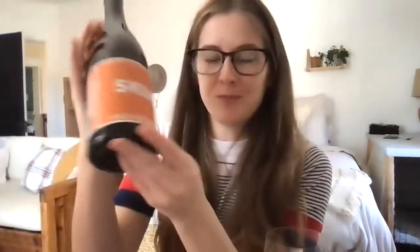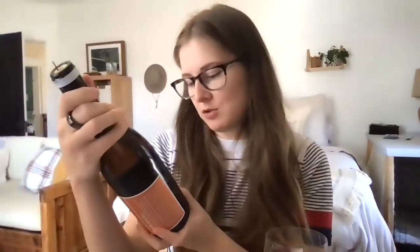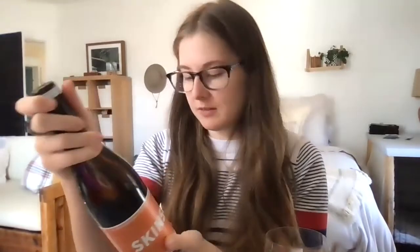Still on the subject of orange wine, we have Skins from Field Recordings, and I love this expression of chenin. It's a very different one than you would be used to getting in a place like France. And if you're in the Orange Club, there is going to be a fun comparison to an aged chenin from South Africa.